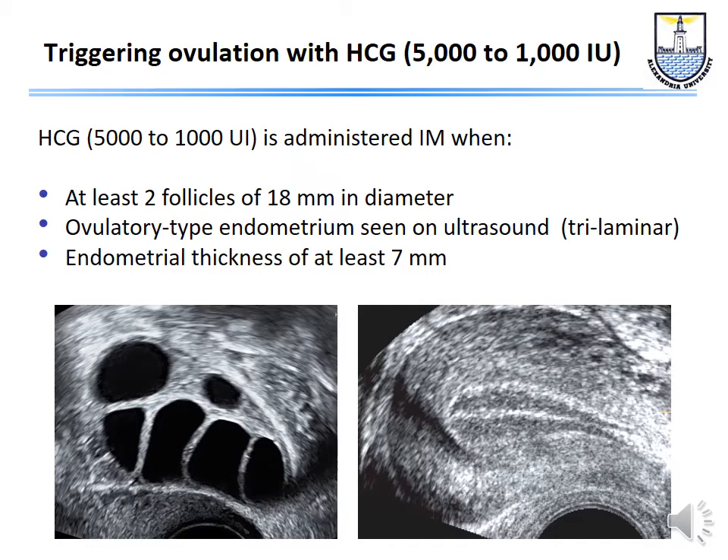To summarize stimulation protocols: the most commonly used are the long agonist protocol and the antagonist protocol. Triggering is done with HCG when at least two follicles reach 18 mm diameter — typically 5,000 or 10,000 IU — with oocyte collection 32–36 hours later. It is reassuring to see a trilaminar endometrial pattern on ultrasound with a thickness of at least 7 mm, indicating a good estradiol response.